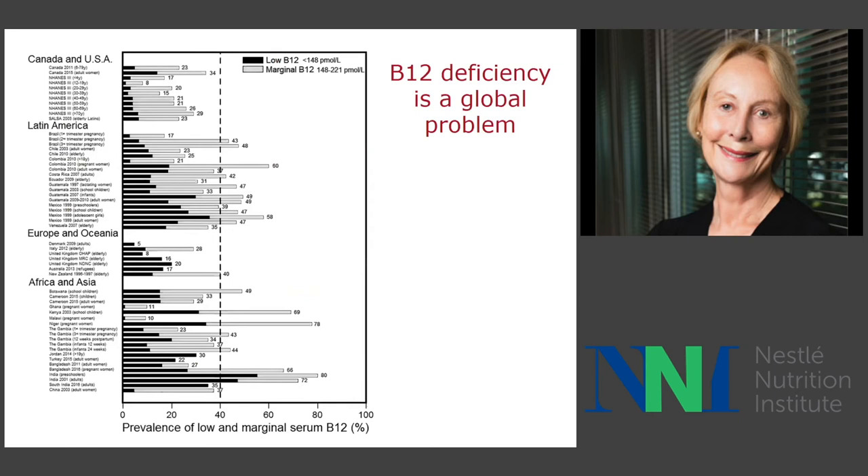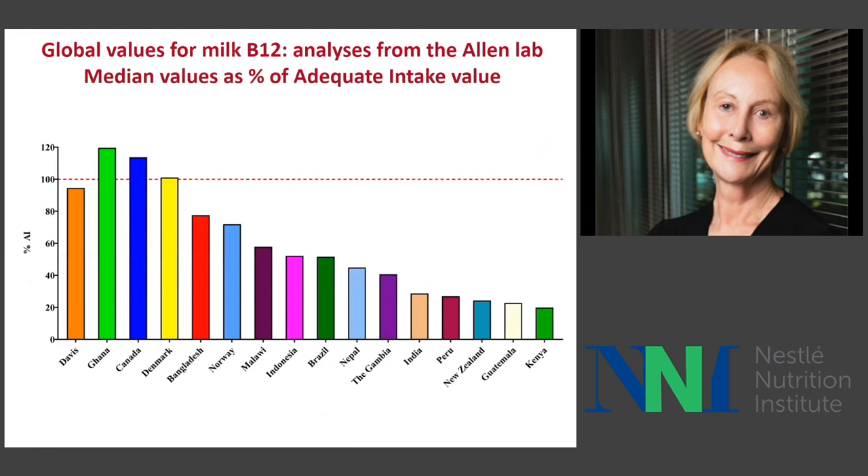B12 deficiency is a major global problem. Looking at the prevalence of deficiency and marginal status in countries in Africa and Asia, this is still the case in most of these countries because vitamin B12 is only found in animal source foods. Milk vitamin B12 levels track the intake of animal source foods — India, Gambia, Indonesia, Bangladesh all show low values. Some are surprisingly good because of fish consumption or egg consumption, particularly dried fish, which I believe is driving those values.